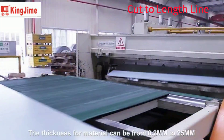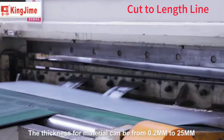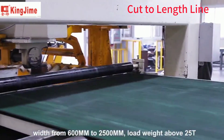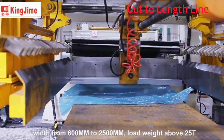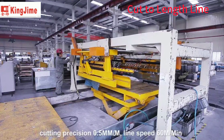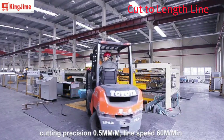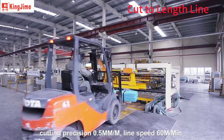The thickness for material can be from 0.2 mm to 25 mm. Width from 600 mm to 2,500 mm. Load weight above 25 tons. Cutting precision to 0.5 mm per meter. Line speed 60 meters per minute.